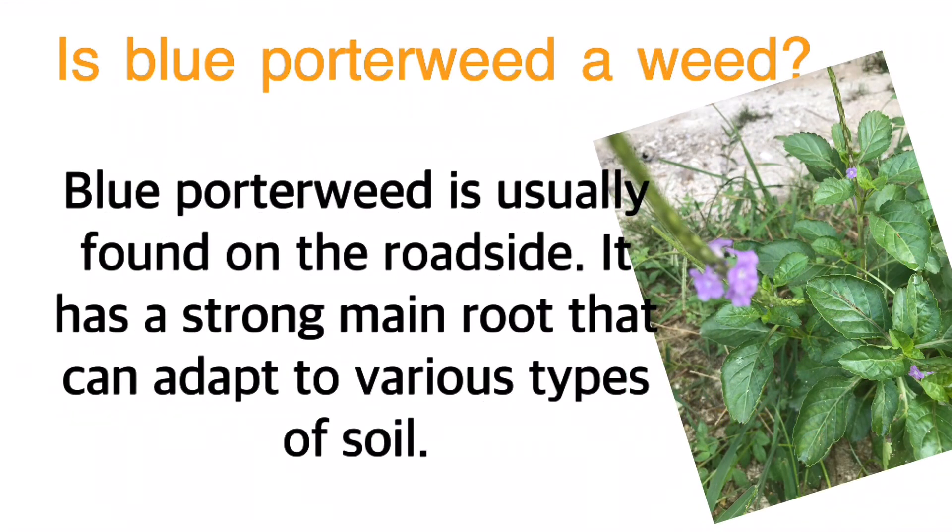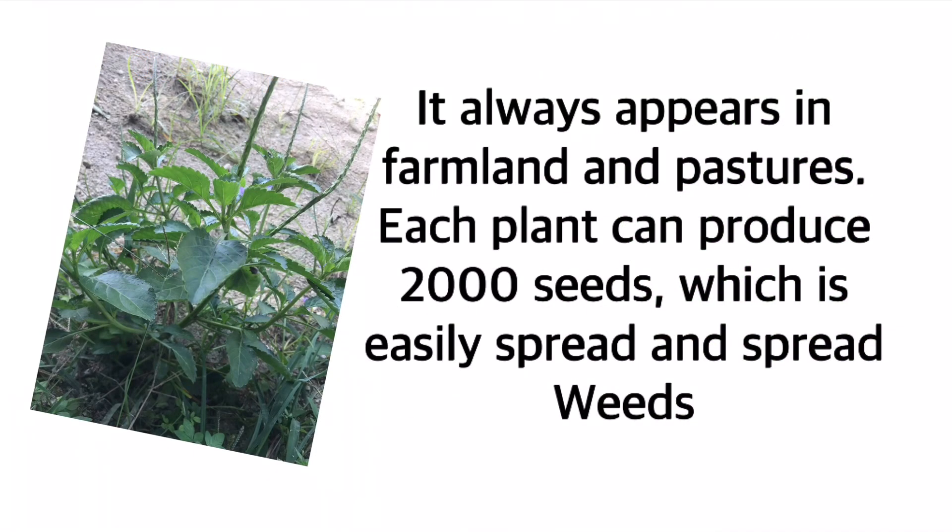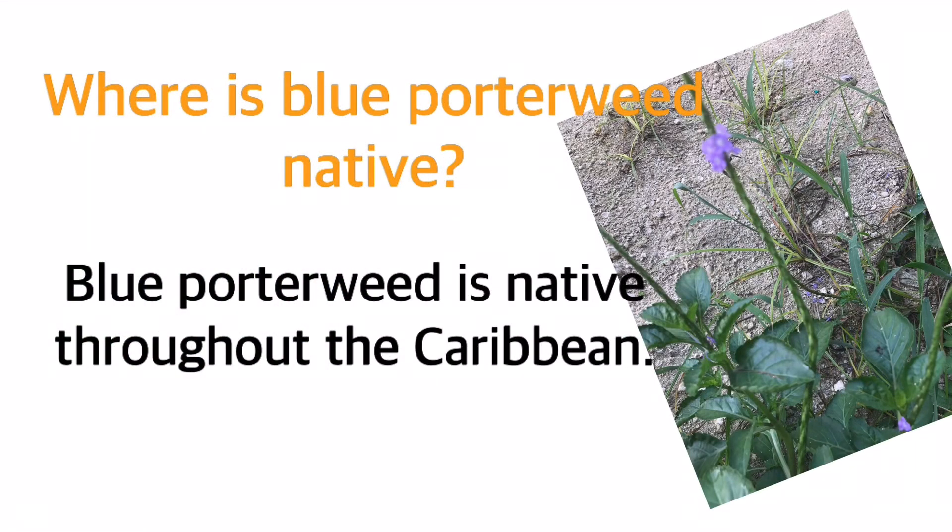Is Blue Porterweed a weed? Blue Porterweed is usually found on the roadside. It has a strong main root that can adapt to various types of soil. It always appears in farmland and pastures, and each plant can produce 2,000 seeds which easily spread weeds in the next year. Where is Blue Porterweed native? Blue Porterweed is native throughout the Caribbean.